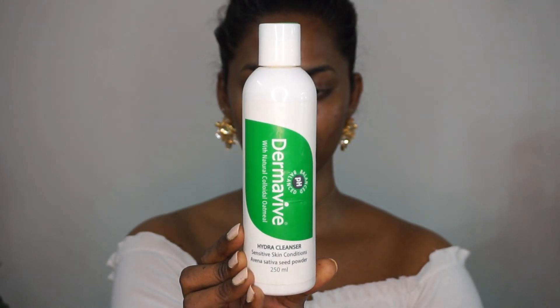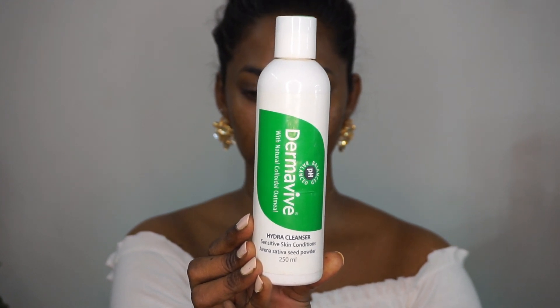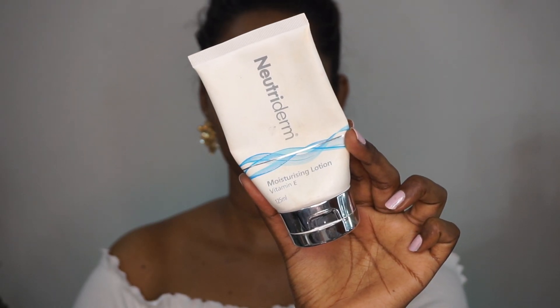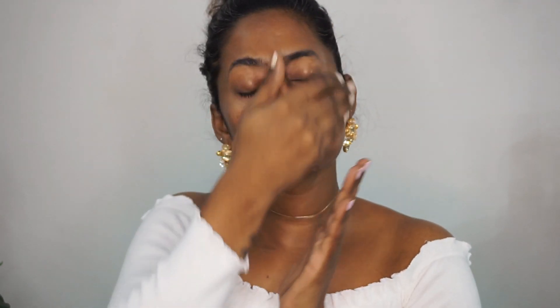So like I usually do, I have cleansed my face using the Derma Vibe Hydra Cleanser, which is amazing even if you have sensitive skin types — it is very mild and gentle on the skin. After that I'm going to apply my moisturizer, which is the Nutaderm Vitamin E Moisturizing Lotion, which I absolutely love underneath my makeup. I'm just going to apply that moisturizer all over the face and neck and really massage it well into the skin.